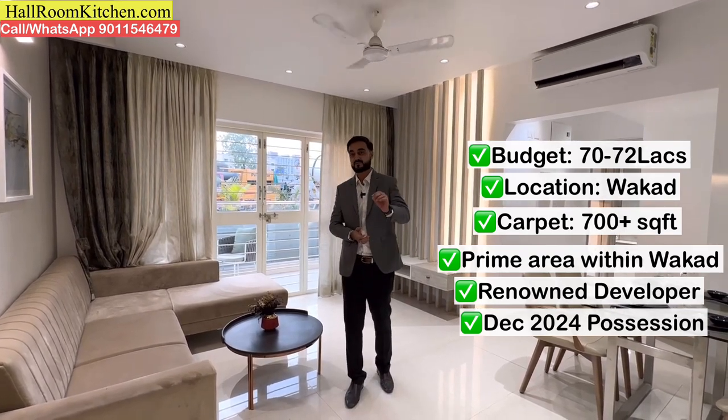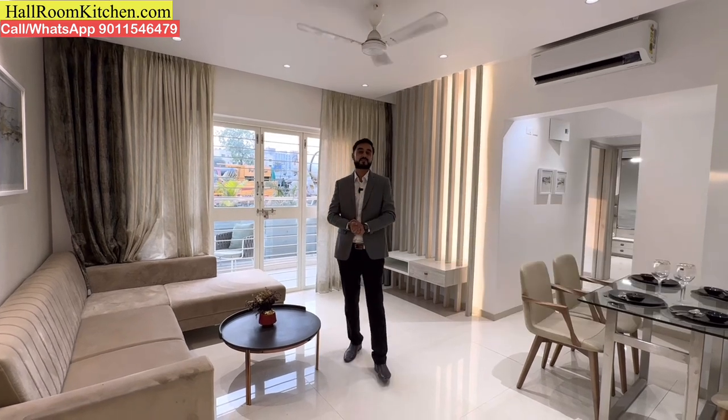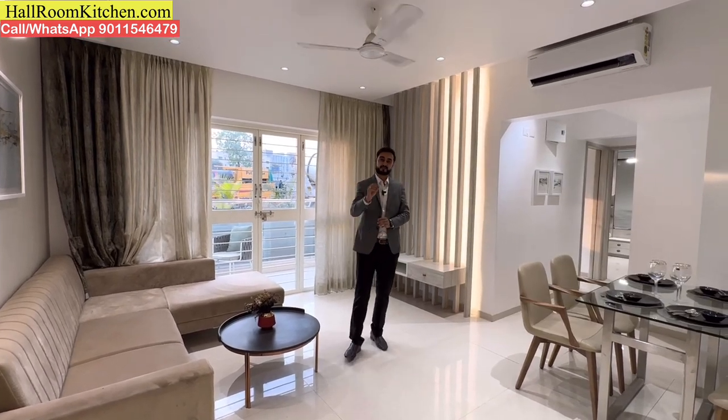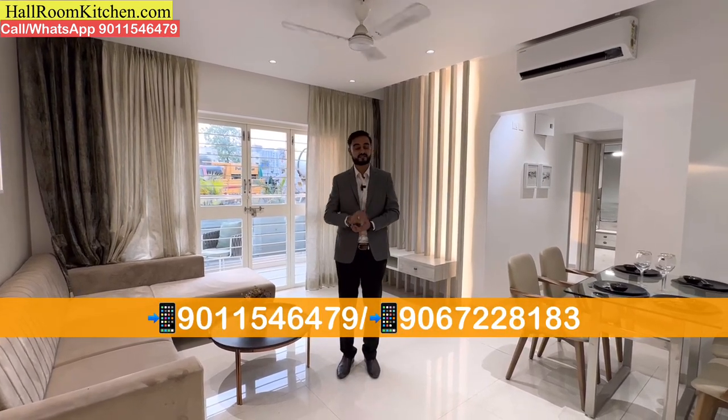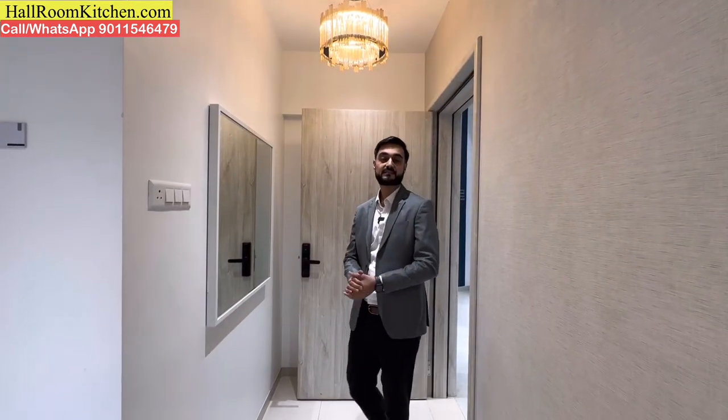I will quickly take a tour of the sample flat. The 2BHK flats are ready. If you like it, don't delay — contact us on the screen to arrange a site visit. There are 710 square feet 2BHK flats here.